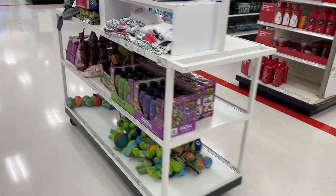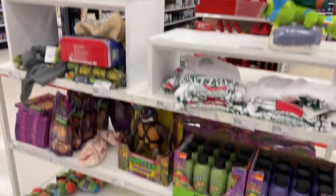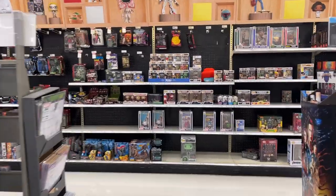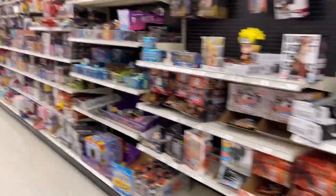Alright, we got some Turtles set up. A little Mutant Mayhem still going on at your Target stores. Our collector's spot — this one is huge. Let's see what we got today.